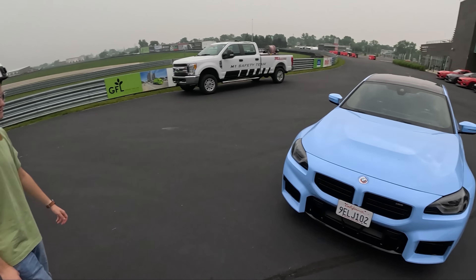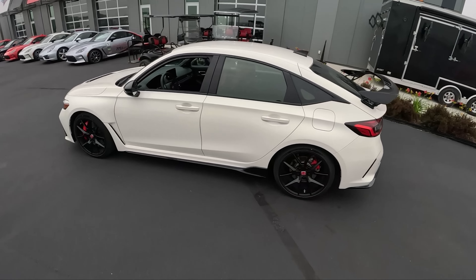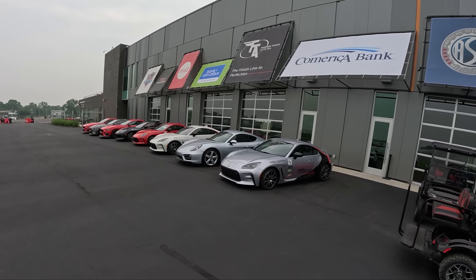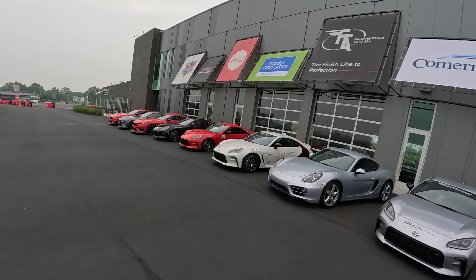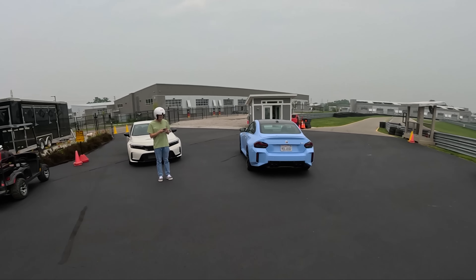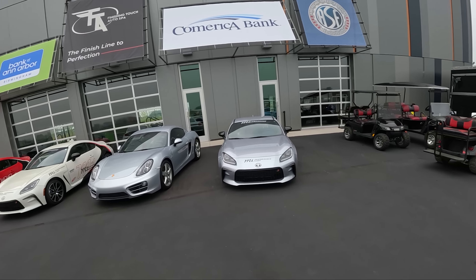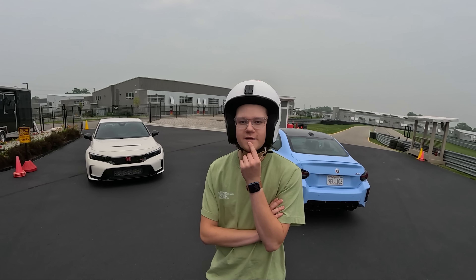We've run out of things to say, so that means it's the end of the video. We'll see you guys later — stay tuned for more this week including the Type R drive. Also check out M1 Concours — cool place, they've got lots of cars you can drive if you want to book an event. They have car shows, garages for sale, memberships. It's a great car culture and community right off Woodward Avenue in Detroit.